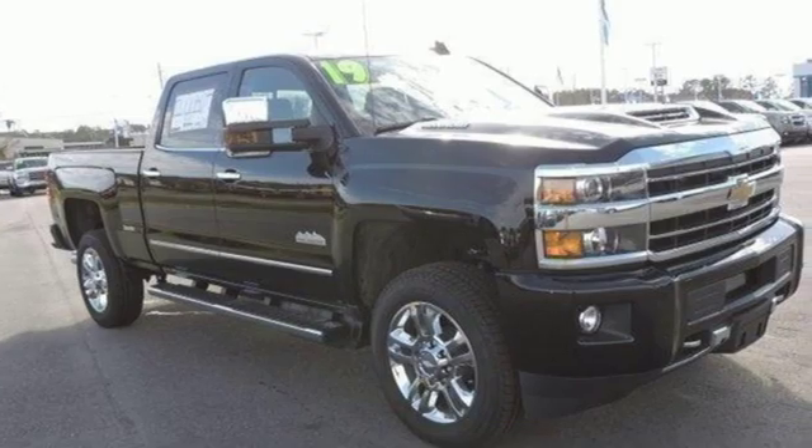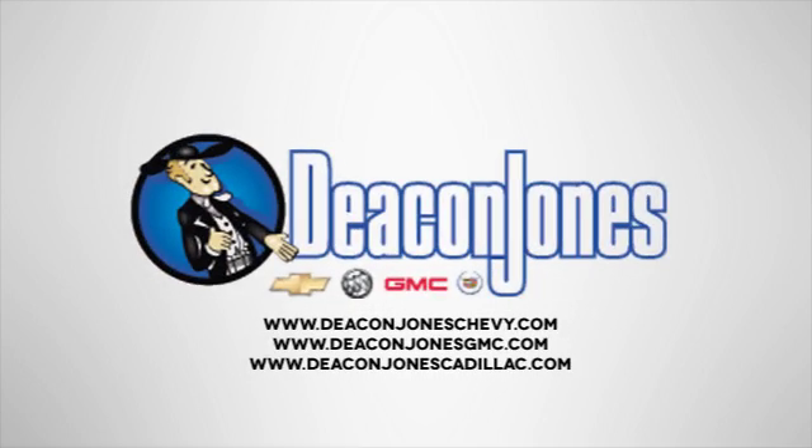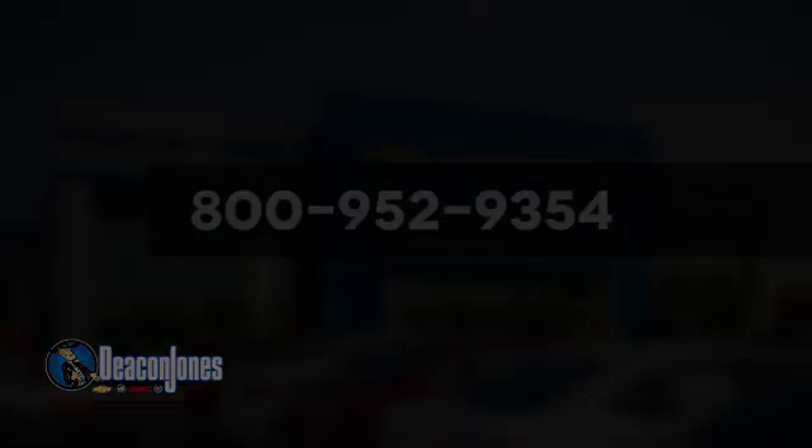See what it can do for you when you take it for a test drive. Are you speaking Deacon? Visit Deacon Jones Chevrolet Buick GMC Cadillac today. Give us a call at 800-952-9354.